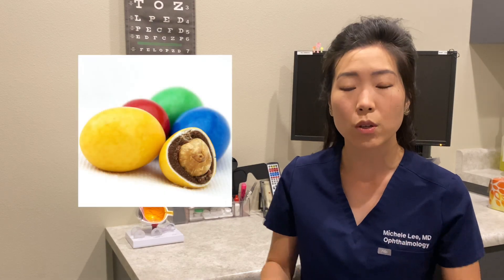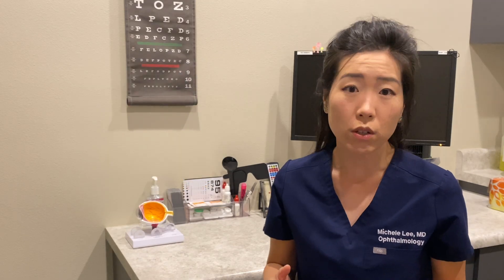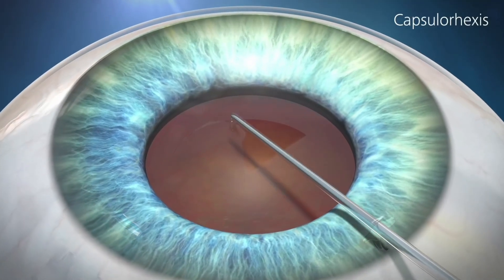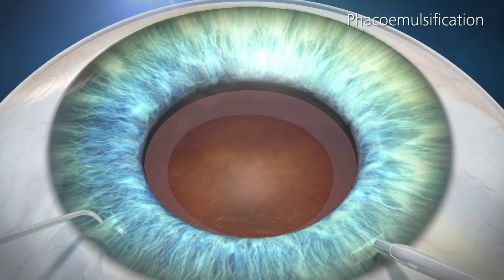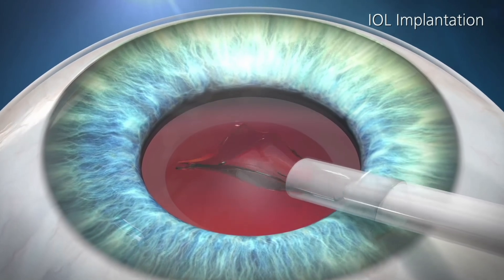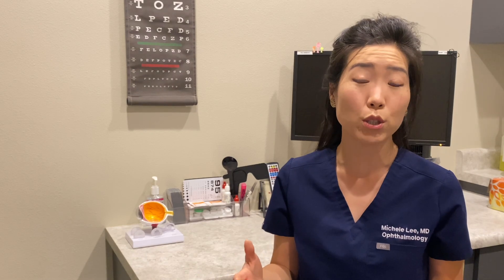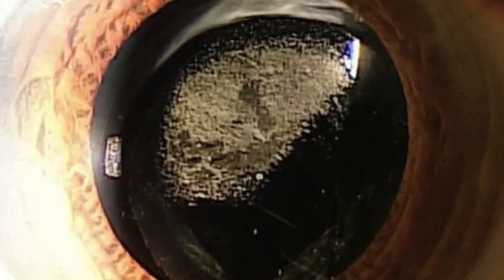The way I like to think about cataracts is like a peanut M&M. You have your candy coat on the outside, your chocolate and your peanut. During cataract surgery, we make a little opening in that candy coat, take out the chocolate and peanut, and inject a new lens into that candy coat. That candy coat is actually made up of cells called epithelial cells, similar to cells on your skin. After cataract surgery, those epithelial cells grow behind the lens, which can result in some blurring of your vision.